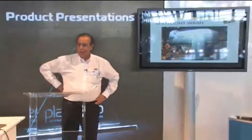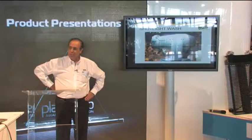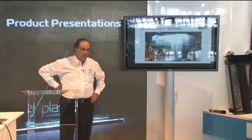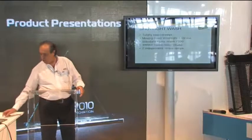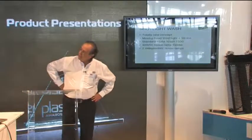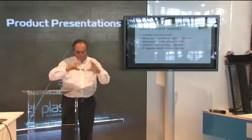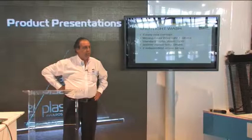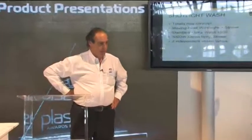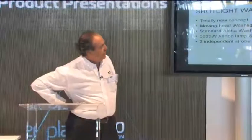The third product is the Shot Light Wash — something completely new. We applied for the innovation award because this product doesn't exist in the market. We combined a wash with a strobe: a standard Alpha Wash 1500 with a built-in completely separate module — a 3,000-watt xenon strobe at 5,600 Kelvin, very bright, very daylight brightness.